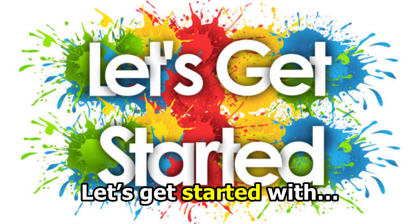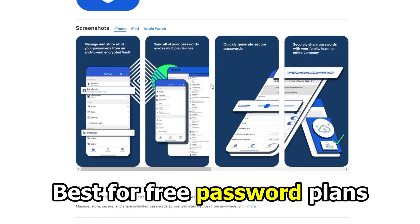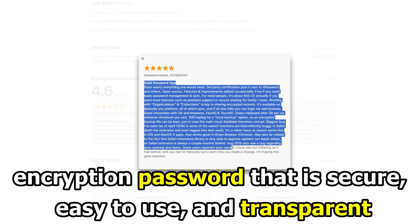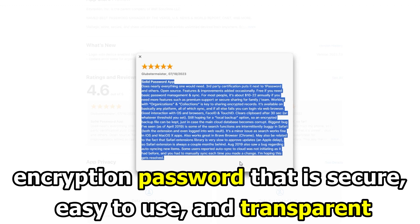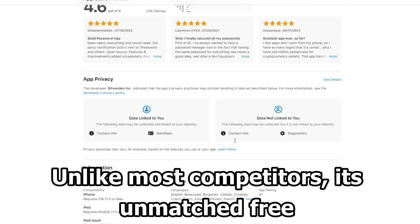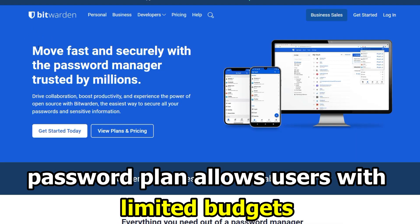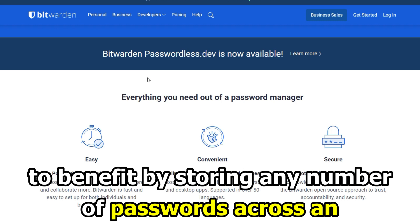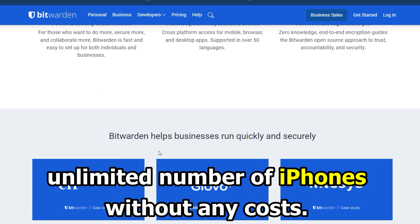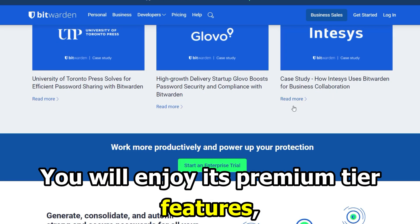Let's get started with Bitwarden, best for free password plans. The first thing that Bitwarden offers you is a premium encryption password that is secure, easy to use, and transparent. Unlike most competitors, its unmatched free password plan allows users with limited budgets to benefit by storing any number of passwords across an unlimited number of iPhones without any cost.